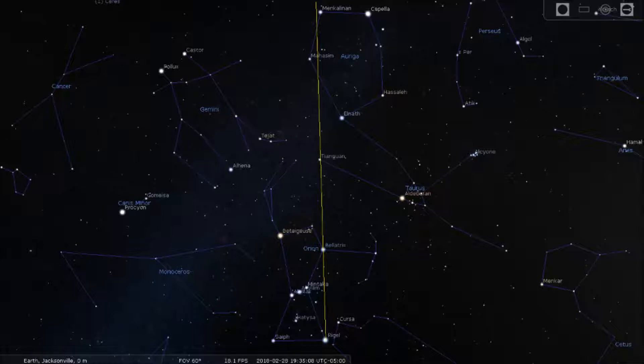The easiest way to find the constellation Auriga is to follow the line that starts at Rigel and goes beyond Bellatrix. This extended line will pass very close to the stars Mahasim and Mancolinan. Both stars are bright, with an apparent magnitude under 3.